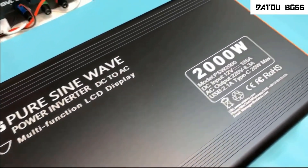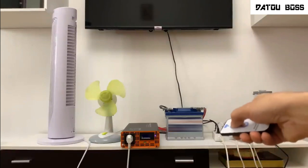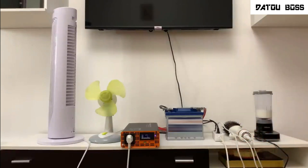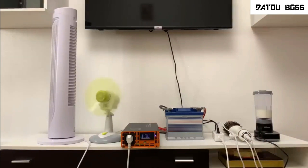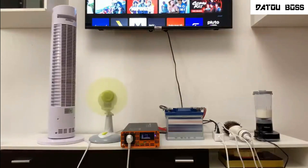A pure sine wave inverter converts DC power to smooth AC power, closely replicating household electricity. Ideal for sensitive electronics like laptops, medical equipment, and audio devices, it ensures stable and efficient power without fluctuations.